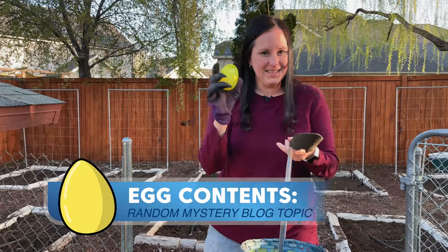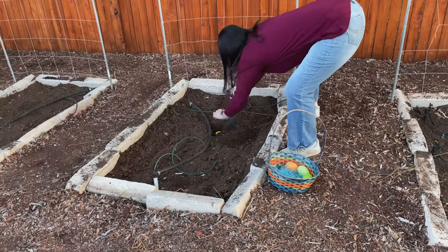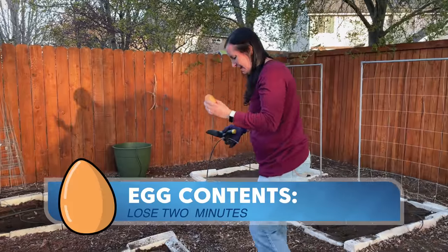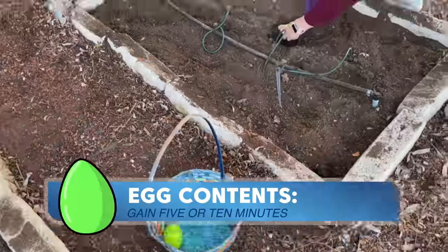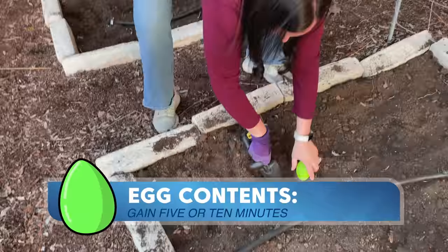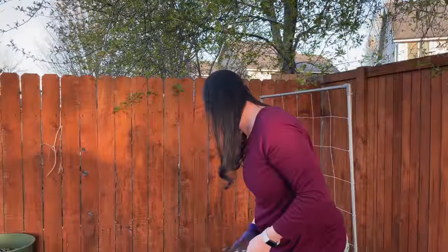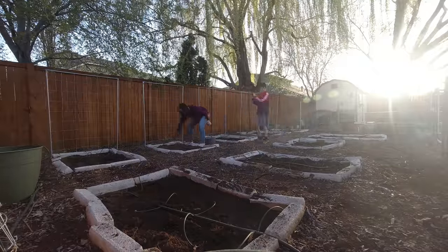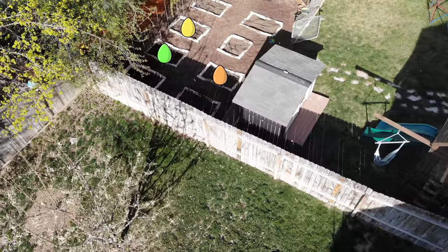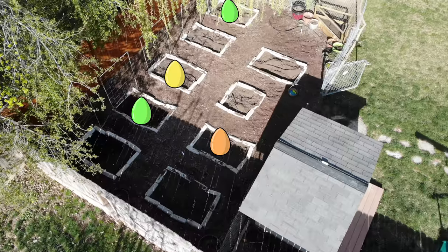I've asked my son to help record as I hide the eggs. This is the egg with his topic. This is the one where he loses some time. Now we've got to make it look like we've been digging in the other ones too. I think we're ready for him to come find them later today.